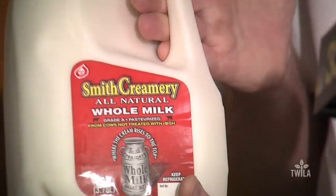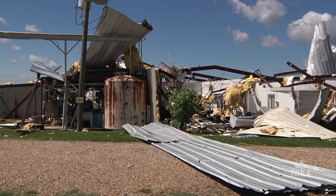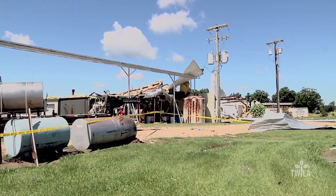This is the second time someone has used this piece of equipment to make milk that is not homogenized. It used to belong to Warren Smith, owner of Smith's Creamery. After an explosion destroyed the Smith Creamery in June of 2011, it sat unused until Carlton Sally bought it. The destruction of one creamery led to the rebirth of a dairy in Sabine Parish.